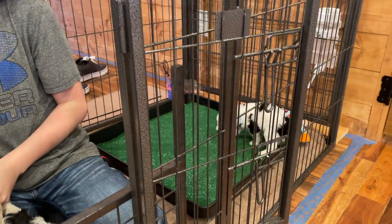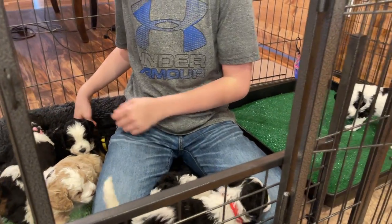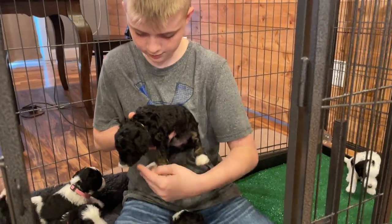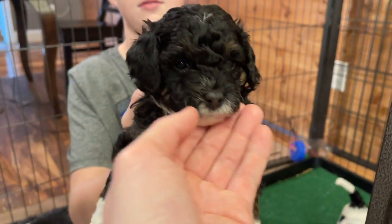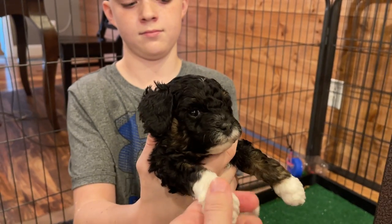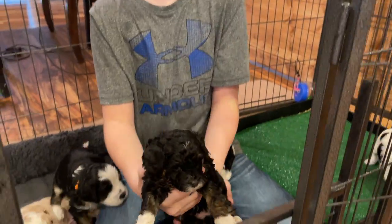Yellow is the smallest in the litter. Her colors are starting to come in — you can see some of the brown on her eyes and cheeks. She is going to be curly as well, with her white paws.